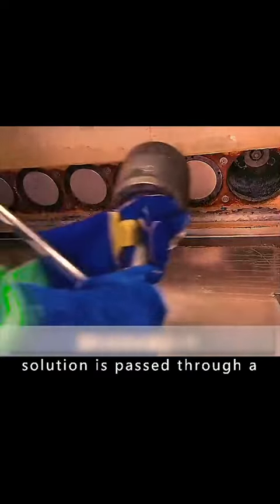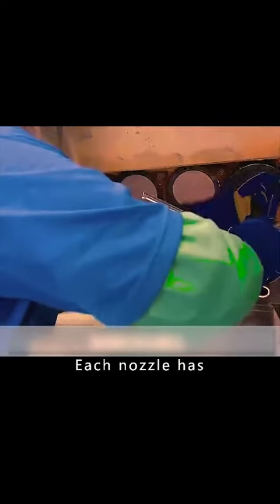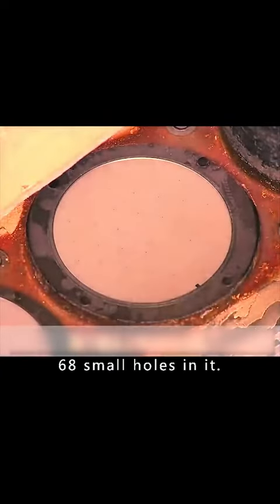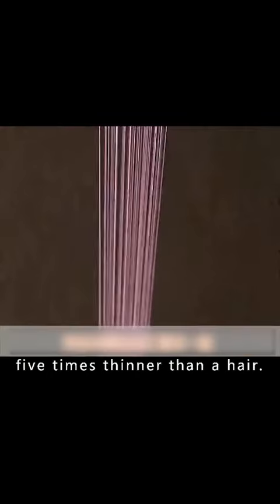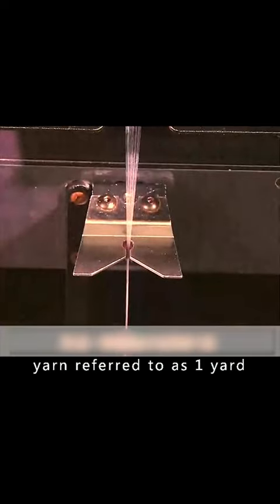The plastic solution is passed through a very fine shower nozzle. Each nozzle has 68 small holes in it, which pulls the plastic solution into threads that are five times thinner than a hair. The 68 threads then come together to form a polyester yarn referred to as one yarn.